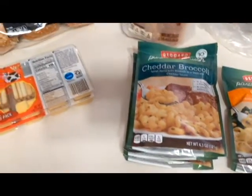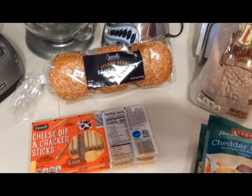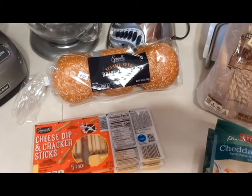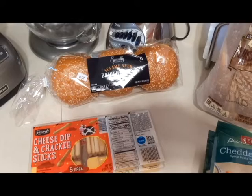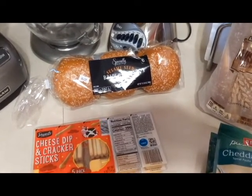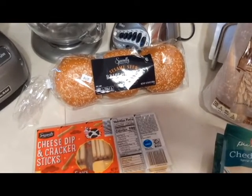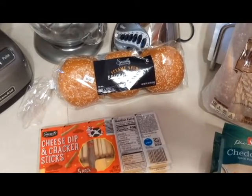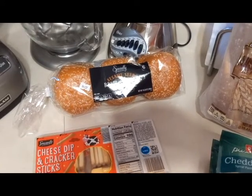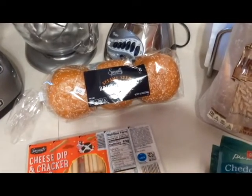I got some brioche hamburger buns — the seeded ones this time. I wish they would have a four-pack instead of six, because it's just me and I don't really need six. I also don't like freezing breads. I know Aldi has their breads frozen and puts them out, but to freeze it here at home — I just don't care for that.